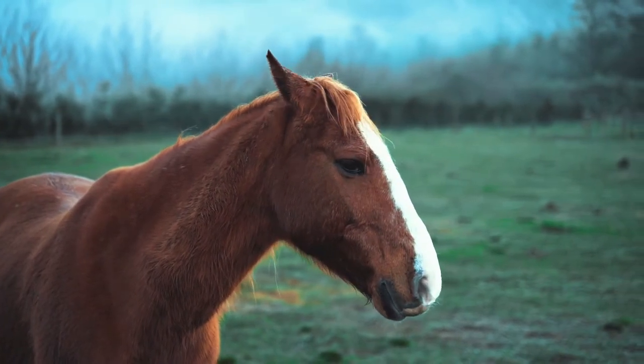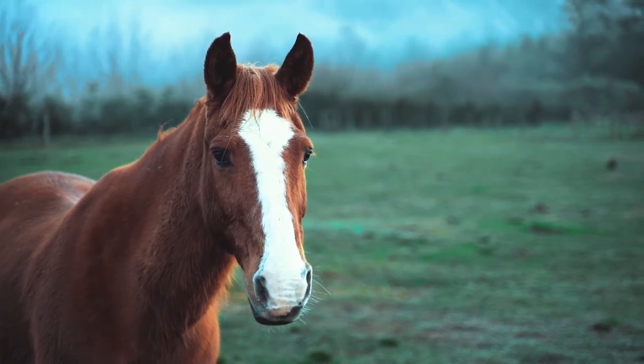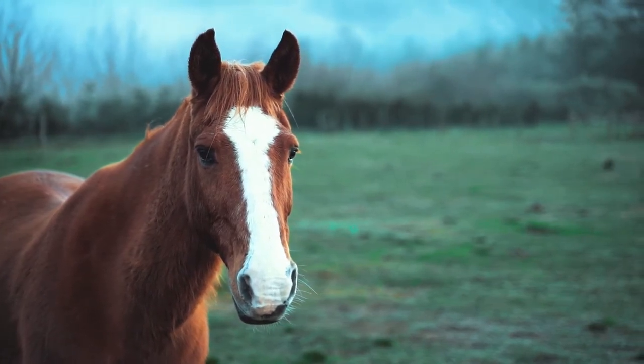His nostrils. Your horse's nostrils should be relaxed, soft and round. If he's unhappy, they'll become tight, thin and drawn.